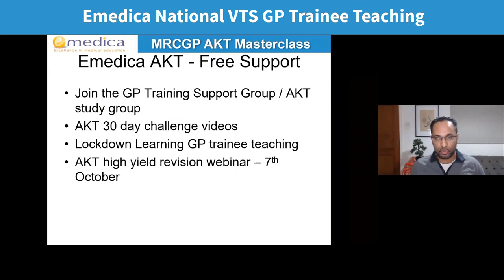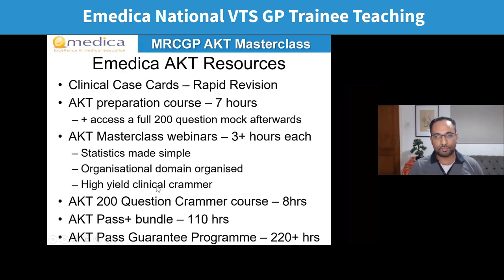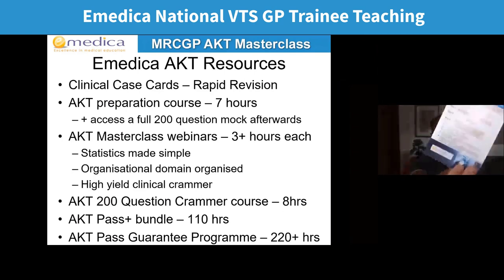We also have lots of free support. If you're not already a member of the GP training support group, do join that — someone will post a link. When we've got 30 days to each exam, I'll post one video every day with a question, answer, and explanation. If you missed some of the lockdown learning GP training teaching or past sessions of this monthly webinar, those are available on our YouTube channel. For those sitting the October exam, I'm running a high yield revision webinar on the 7th of October — 15 high yield questions in one evening. We also have clinical case cards for rapid revision, latest set published September 2020, bang up to date with the 2020 guidelines.